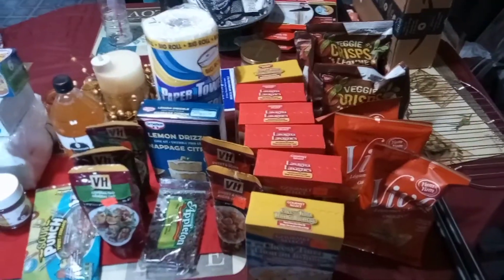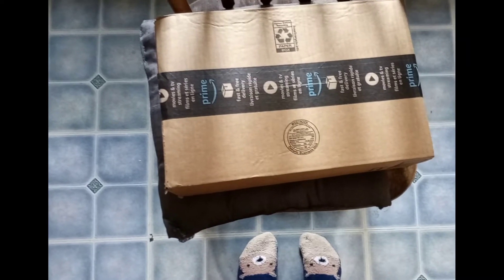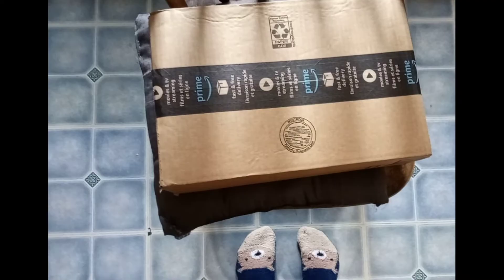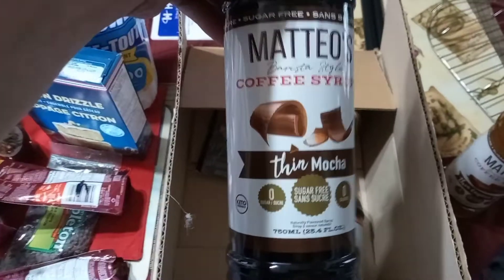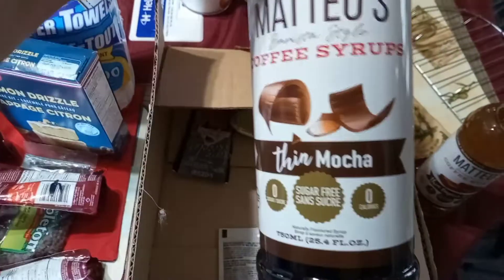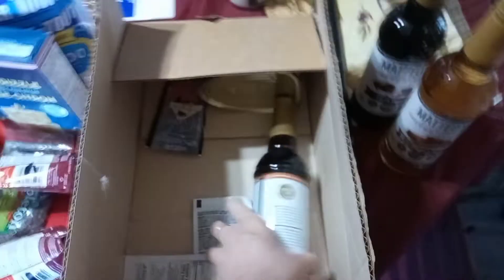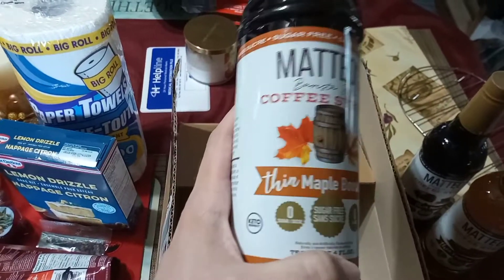When I got home, I received an Amazon package. English toffee coffee syrup came in, mocha, thin mocha coffee syrup — it's sugar free — and the thin maple bourbon coffee syrup. Can't wait to try them. That's for my coffee to make my creamers.